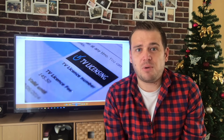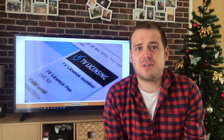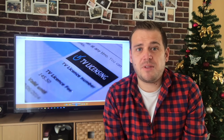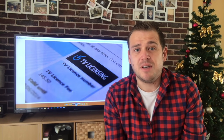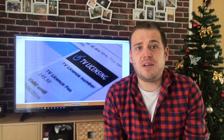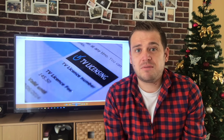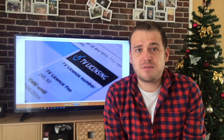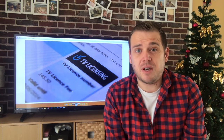I know there are some streaming boxes with dodgy apps that give you all the pay-per-view channels for free - my friend has an Android TV box like that. But that's not legal, and two, you'd still need a TV license since you're watching live TV. So I'm not going to recommend any of that. Stay legal, do it right, enjoy not paying the fee, and enjoy watching TV without giving the BBC any of your money. Drop any questions in the comments below - thank you.